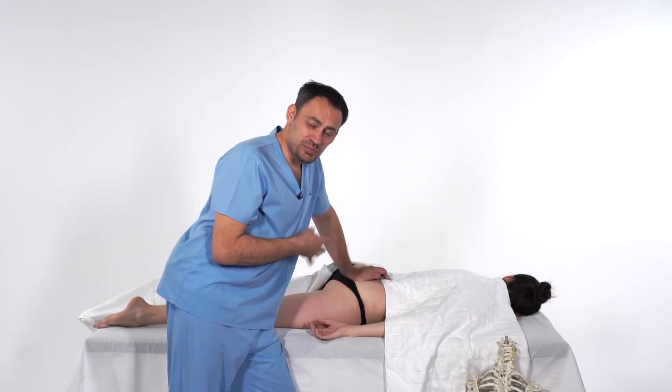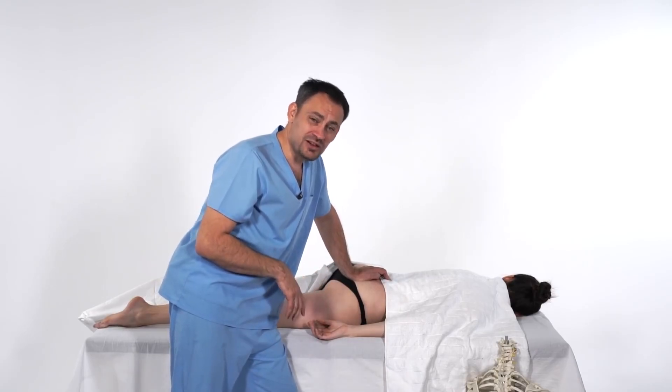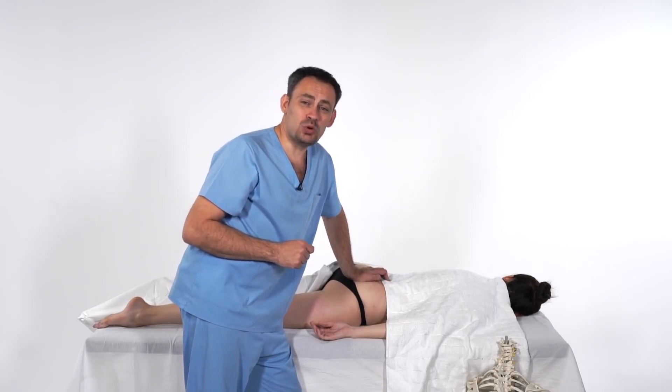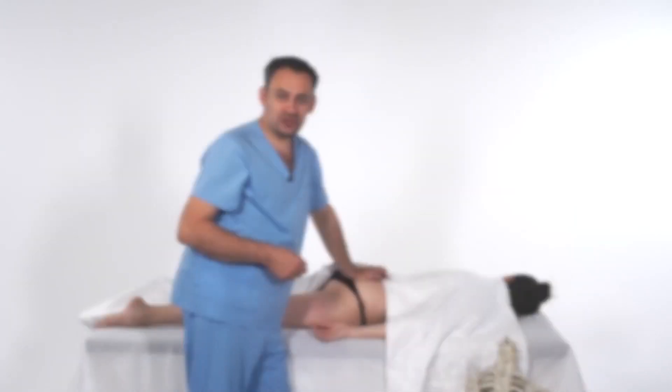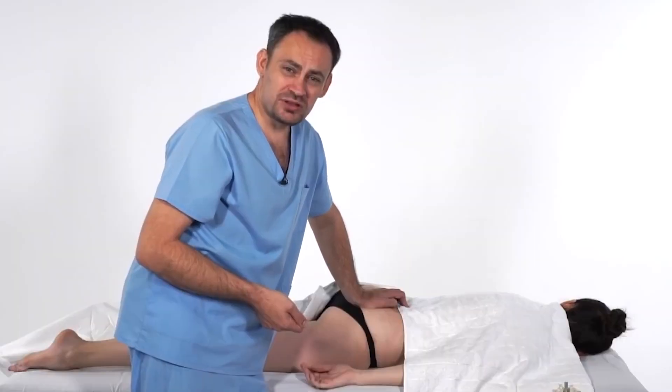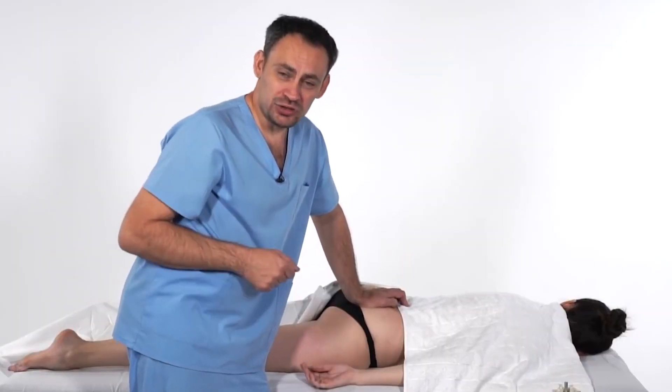The results of working with this zone will be an improvement in blood circulation in the pelvis, improvement of the functioning of pelvic organs in women, and there will also be a decrease and changes in the problem zone which worries such a large number of women now.